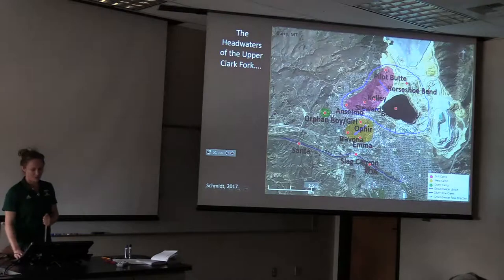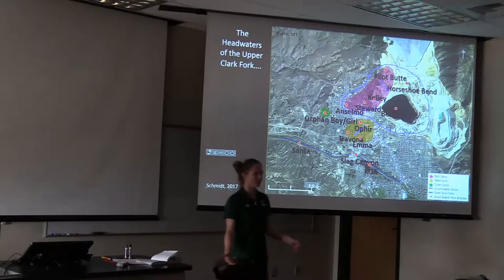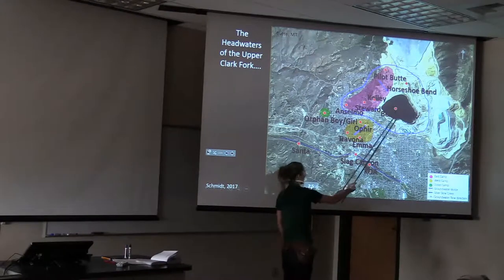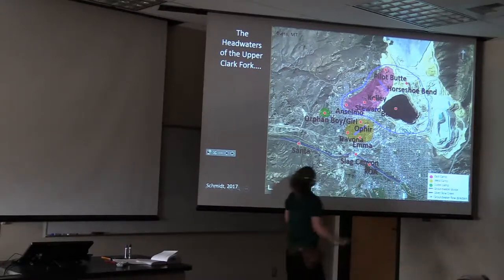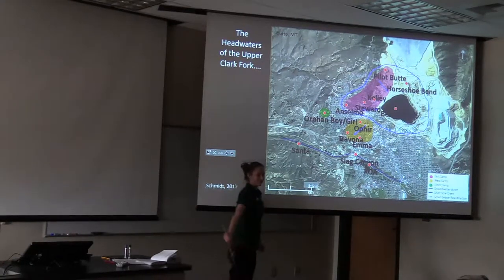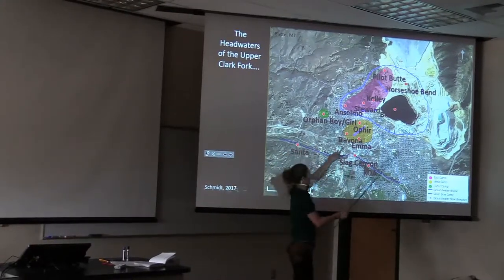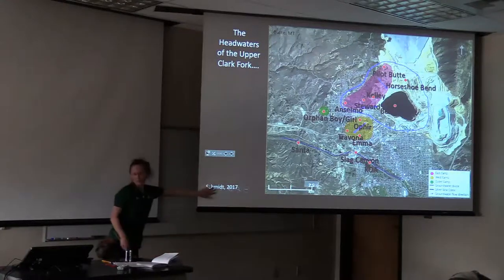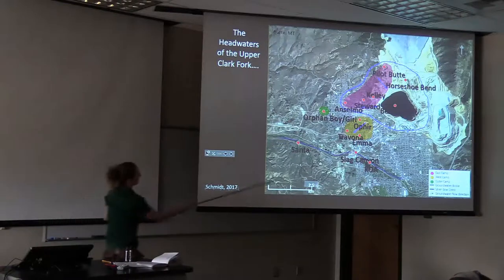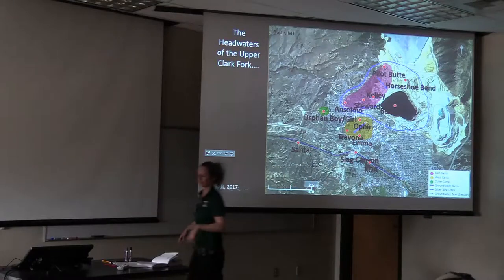Here we are at the headwaters of the Upper Clark Fork, which goes all the way to the Columbia and then to the Pacific Ocean. What sort of impacts do we have? We have historical mining operations, the Berkeley Pit, and active mining operations still here today. Our groundwater, which we can sample in conjunction with the Montana Bureau of Mines and Geology, gives us data from beneath Butte. This is from Renee Schmidt's thesis in 2017. You'll be hearing about sites like Santa, Slug Canyon, and the KOA on Silver Bow Creek today.